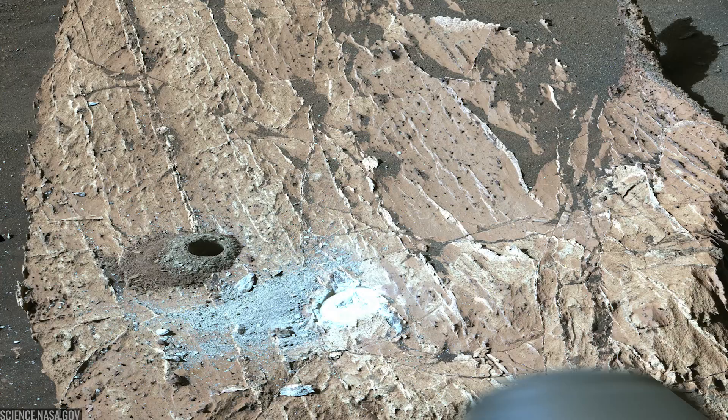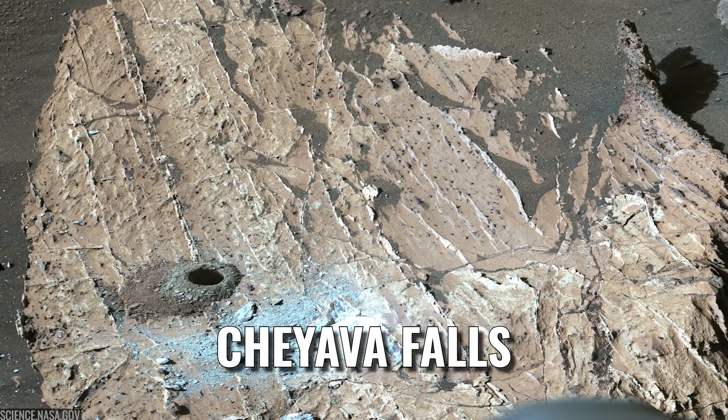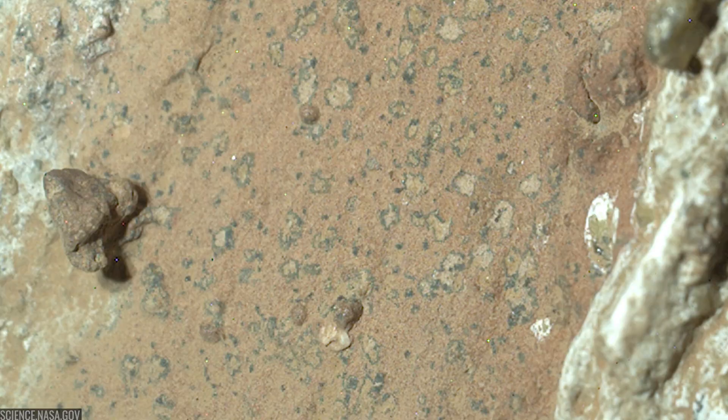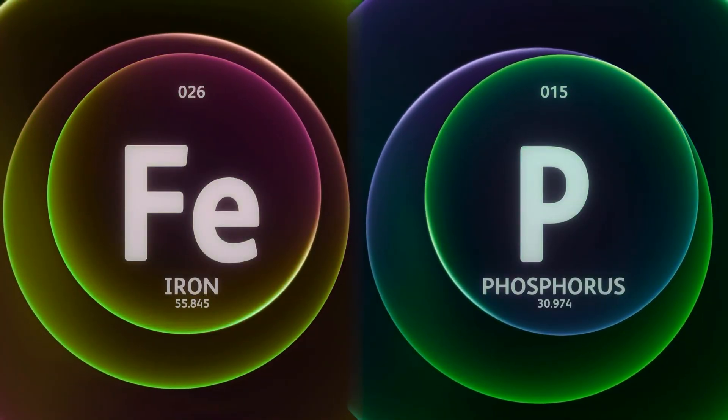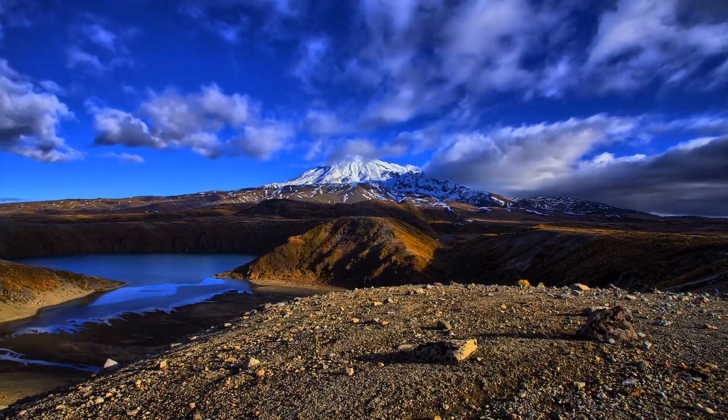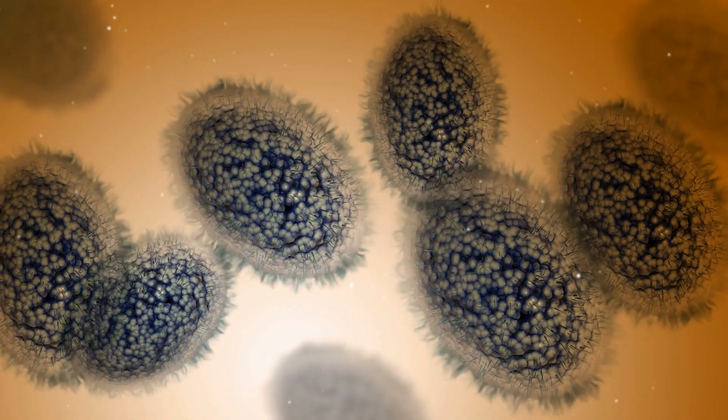Inside Bright Angel, one rock drew special attention: Shiavar Falls. Close-ups revealed nodules ringed by dark rims that Perseverance's instruments identified as rich in iron and phosphate — two ingredients that, on Earth, often trace the footprints of microbial metabolisms.